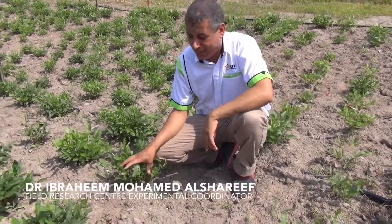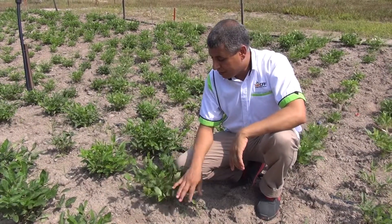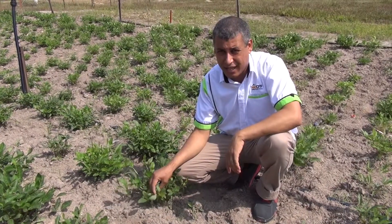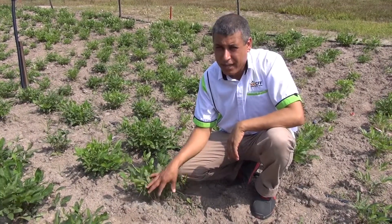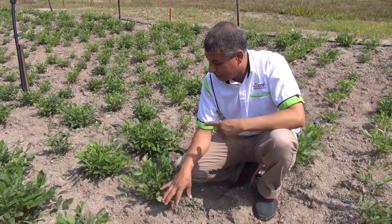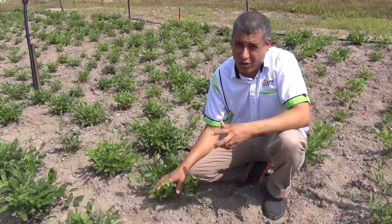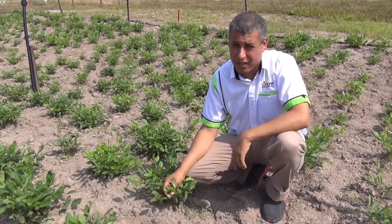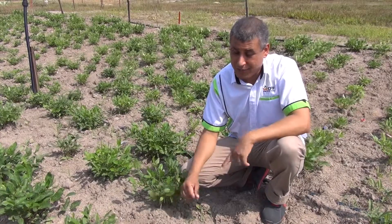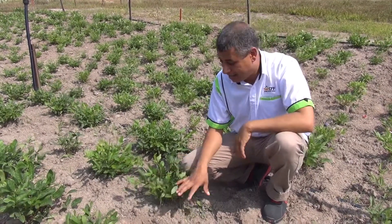This is Bambara groundnut, Vigna subterranea. It is native to sub-Saharan Africa, but it also grows in Indonesia and Thailand. Now in Malaysia, we have just started recently growing the crop, and we will see the growth and the performance of the crop in Malaysia. So far, the preliminary results say that the crop is really promising also in Malaysia.